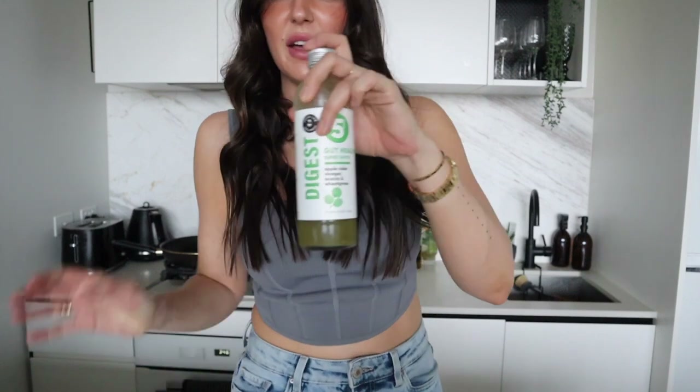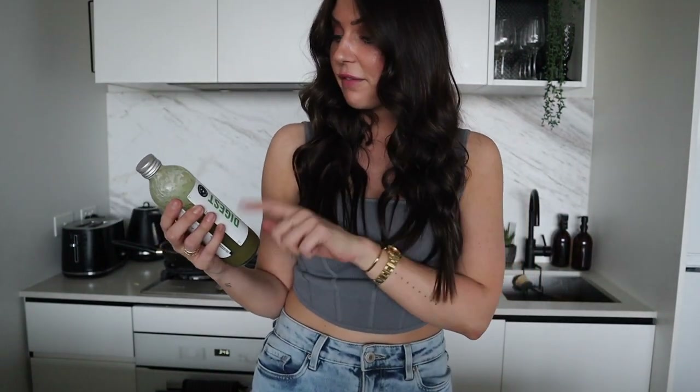I found these in Woolworths — you guys know I love trying all the random green juices. This one is called the Juice Lab Wellness Digest and it's five shots of a gut health super shot — it's got apple cider vinegar, acacia, and wheatgrass. Although that sounds totally disgusting and the color is not great, it actually has really been helping me with my bloating and it doesn't taste gross.